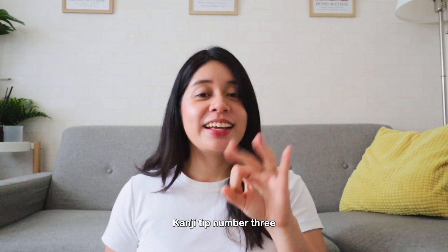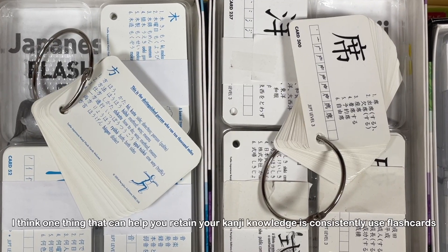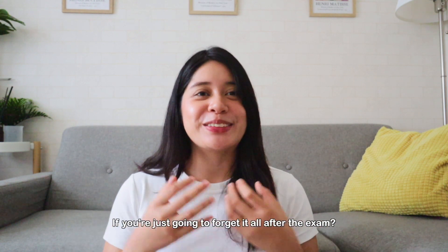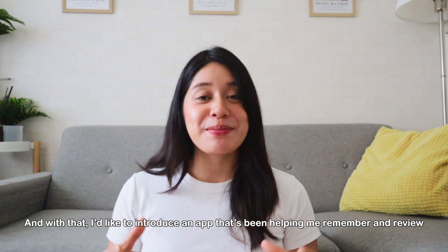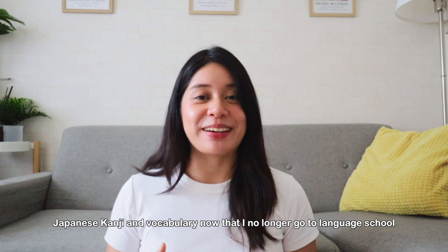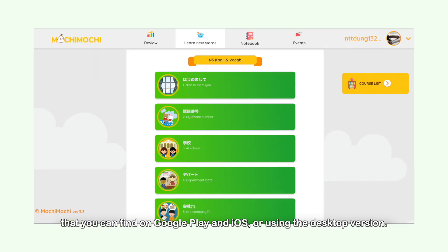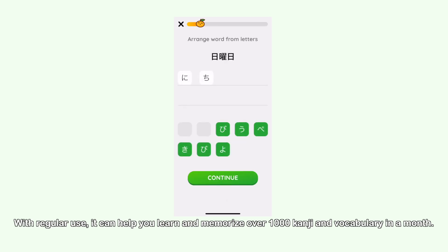Kanji tip number 3: use flashcards and spaced repetition. One thing that can help retain your kanji knowledge is to consistently use flashcards and make use of the spaced repetition technique, because what's the use of studying kanji for hours and hours if you're just going to forget all of it after you take the exam? With that, I'd like to introduce an app that has been helping me remember and review Japanese kanji now that I no longer go to Japanese language school. Mochi Mochi is a highly rated kanji and Japanese vocabulary learning app that you can find on the Google Play Store, iOS, or using the desktop version. With regular use, it can help you learn and memorize over 1,000 kanji and vocabulary in a month.